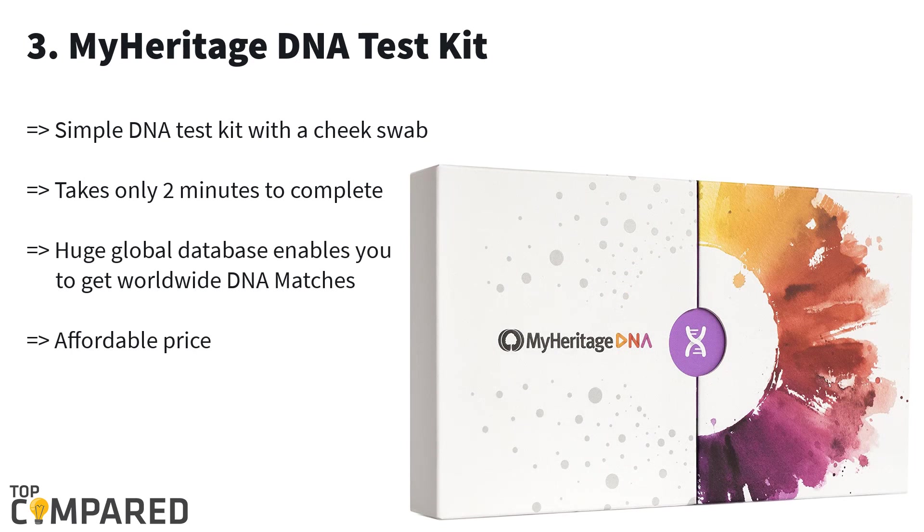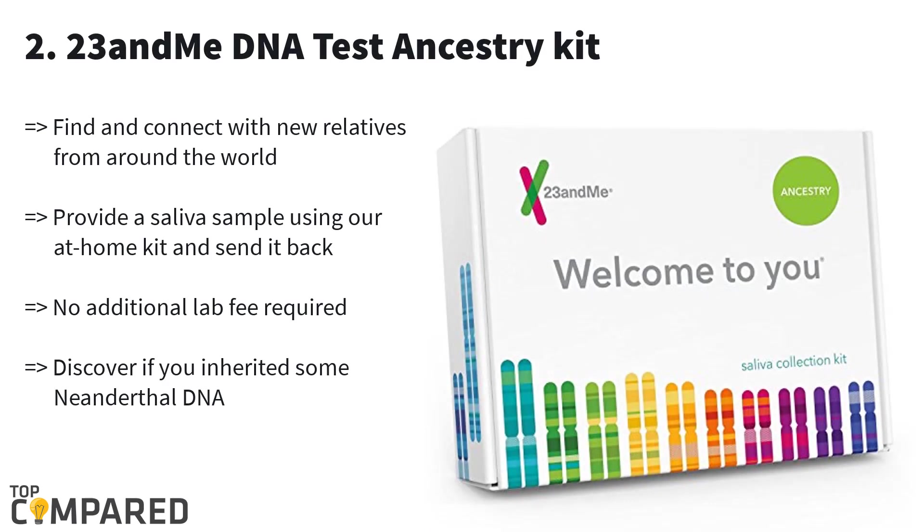Third one is MyHeritage. The MyHeritage DNA test kit can examine the ethnicities of different areas, which include Irish, Italian, North African, Japanese, East Asian, and many more. In the industry, you will find that MyHeritage possesses the main pool of supported origins.